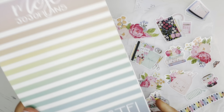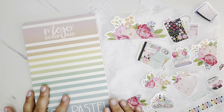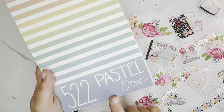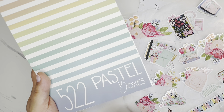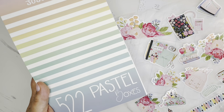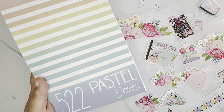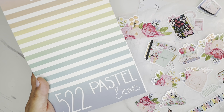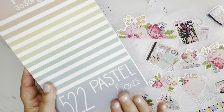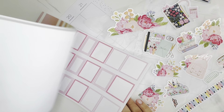I grabbed the Mojo Jojo Plans pastel boxes sticker book, and I think this will work well to pull in all of these colors. I'll use this for boxes. This sticker book was recently restocked on the Mojo Jojo Plans website. If you didn't get it the first time — I think it released last year — Jojo has done a restock. I'll have the link over to the Mojo Jojo Plans website, where I'm also an affiliate. Use my code OPLANS — O-P-L-A-N-S — to save 10% on your order there too. These pastel colors are going to work really well.